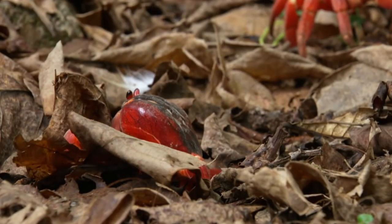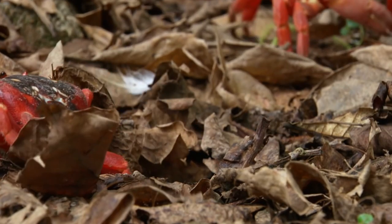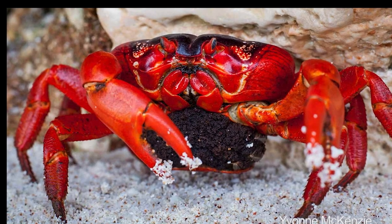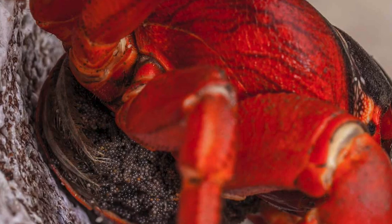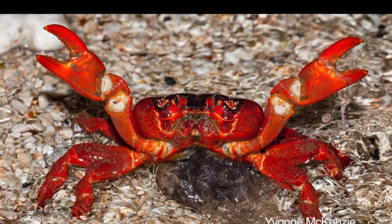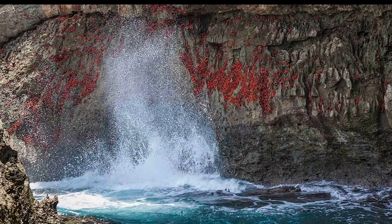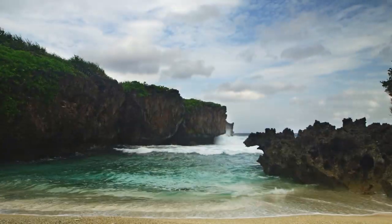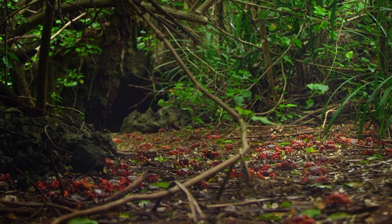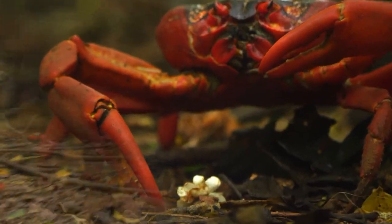The red crab is an invasive animal native to South America and introduced to Australia in the 1980s. Since then, this type of crab has flourished and adapted to the Australian environment, creating a population of more than 200 million animals. Join us on Christmas Island in Australia to see how Australians deal with hundreds of millions of red crabs.